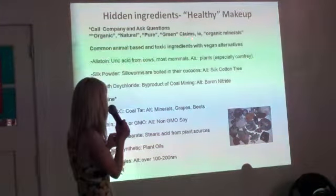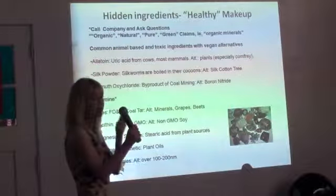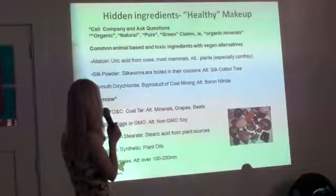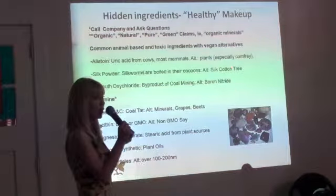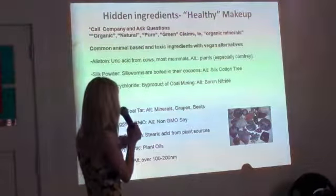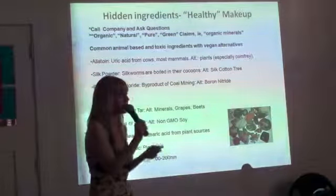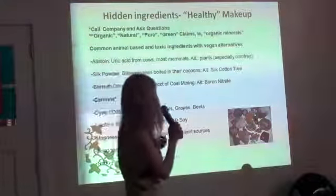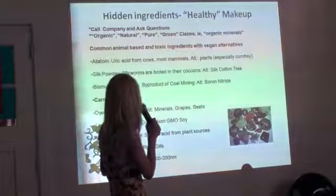Here are some common animal-based toxic ingredients with vegan alternatives. Allantoin, which is a nice soothing ingredient and great for your skin, a lot of times comes from uric acid from cows — but you can get it from comfrey. Silk powder: silkworms are boiled in their cocoons, and that's in a lot of mineral makeup — they really promote it. Alternative: cotton tree. Bismuth oxychloride is a byproduct of coal mining, a cheap byproduct in so much mineral makeup that makes it shiny — it actually acts like a ball bearing on the skin. Boron nitride is an amazing alternative, but it's so expensive that companies would rather use bismuth oxychloride.